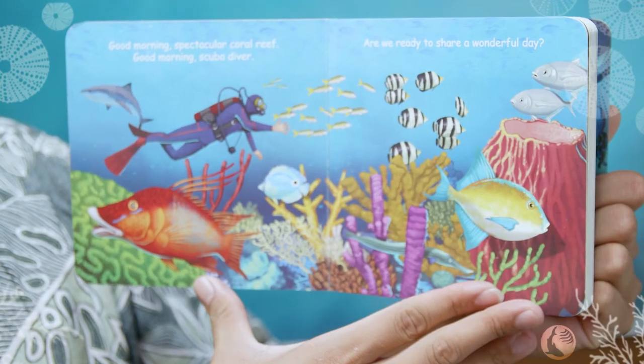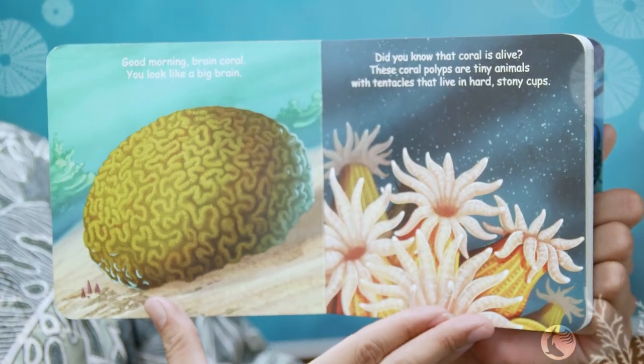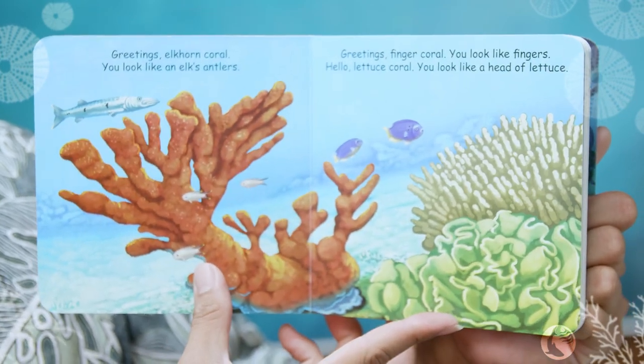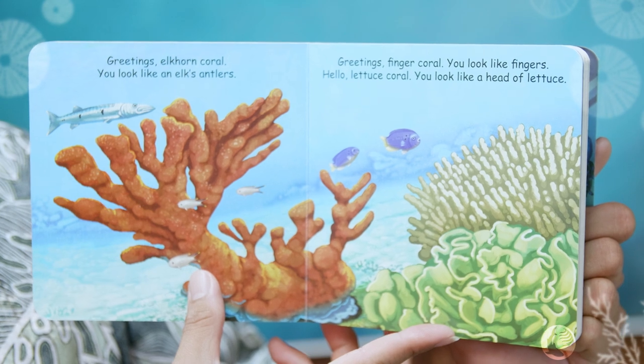Good morning spectacular coral reef! Good morning scuba diver, are we ready to share a wonderful day? Good morning brain coral, you look like a big brain. Did you know that coral is alive? These coral polyps are tiny animals with tentacles that live in hard stony cups. Greetings elk horn coral, you look like an elk's antlers.